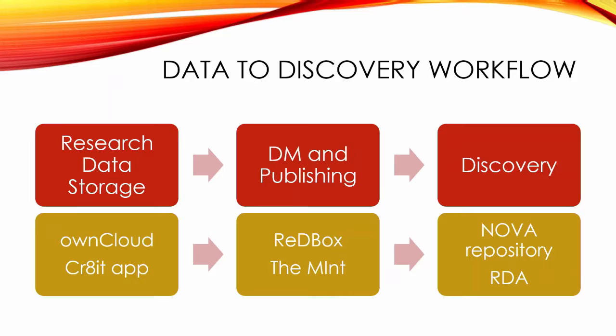Our research data storage is OwnCloud - an enterprise version, I think it's version seven, that sits on about a petabyte. On that we have the Crater app. Crater was developed late in 2013. It was born from work that Peter Sefton was doing at Western Sydney University at the time. It was a collaboration between University of Newcastle, Western Sydney, Intersect who were doing the development, and in those early days University of Sydney as well.